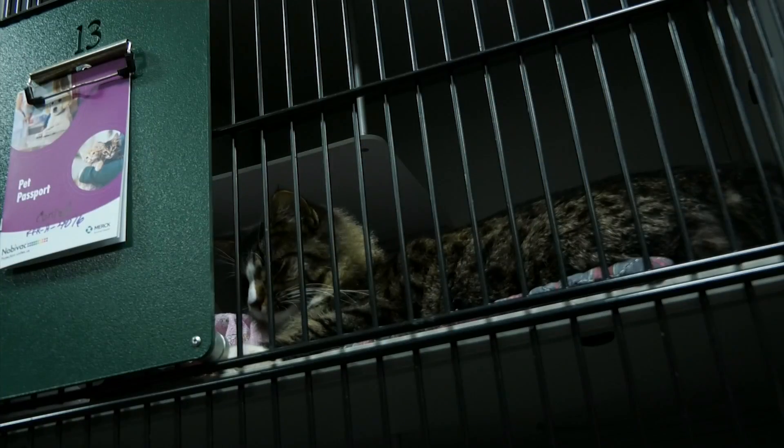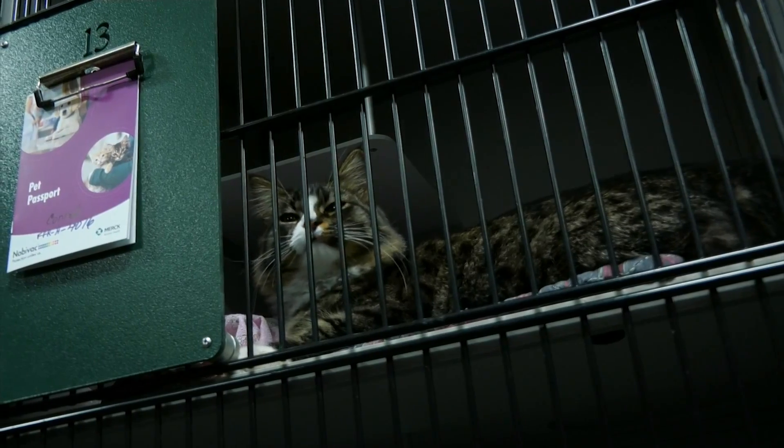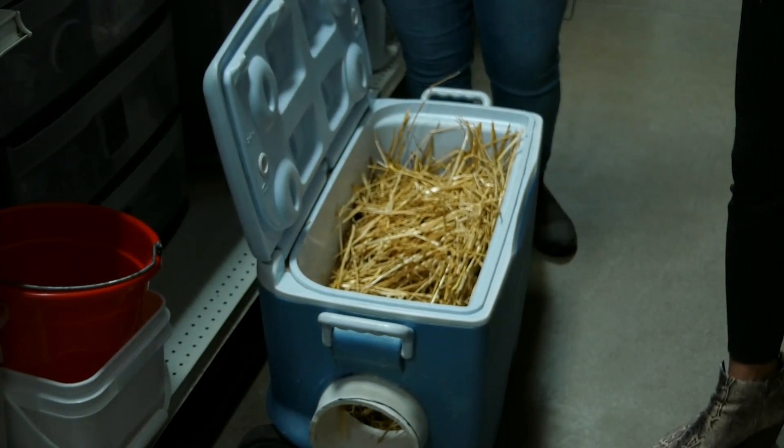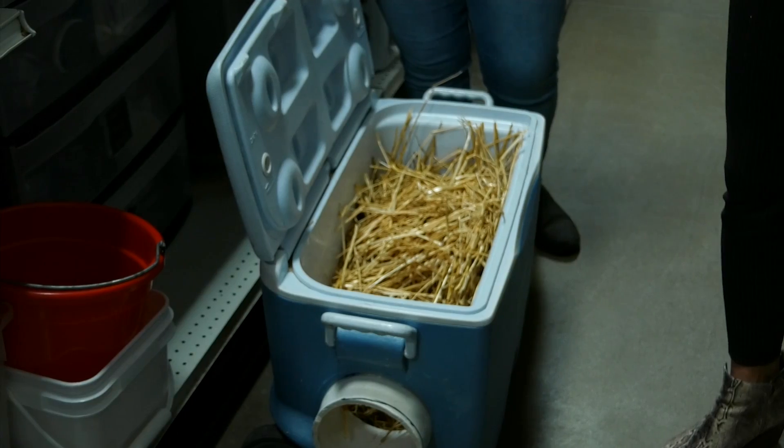There are ways to help cold cats and dogs, though. Furry Friends has been working on feral cat dens that are placed around the city where there isn't any shelter for wild cats. To make a den, they'd take a cooler, cut a hole out on the side, and then place straw on the inside.